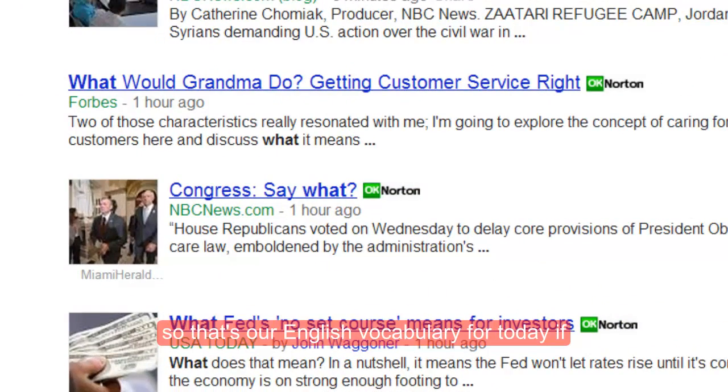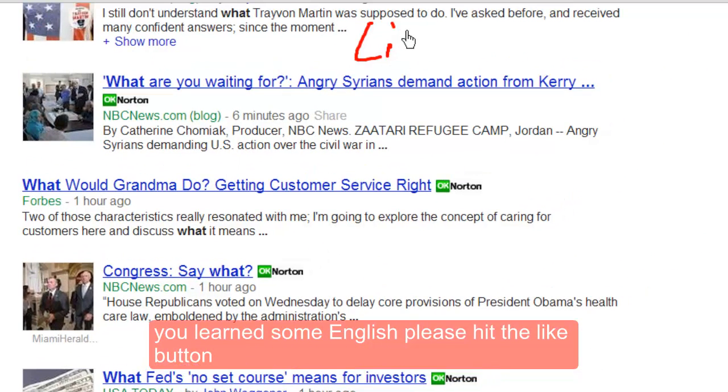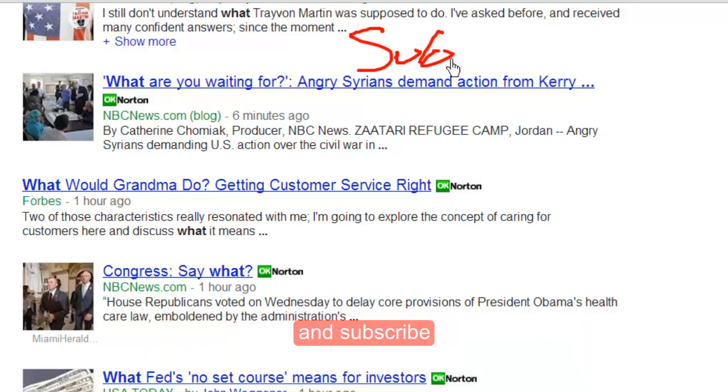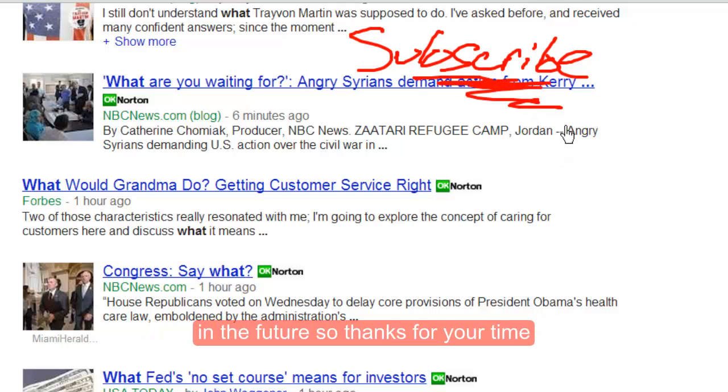That's our English vocabulary for today. If you learned some English, please hit the like button. And subscribe because I will make many, many more videos in the future. Thanks for your time. Take care. Bye-bye.